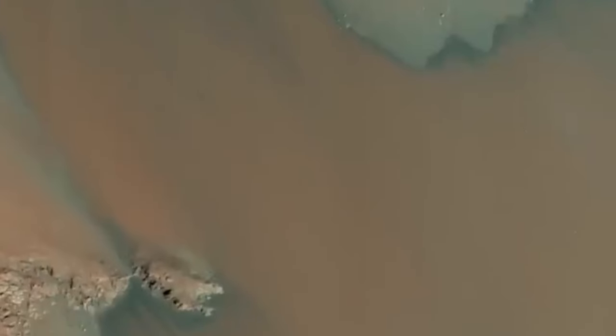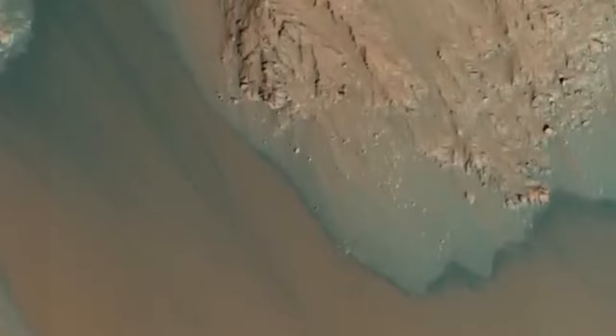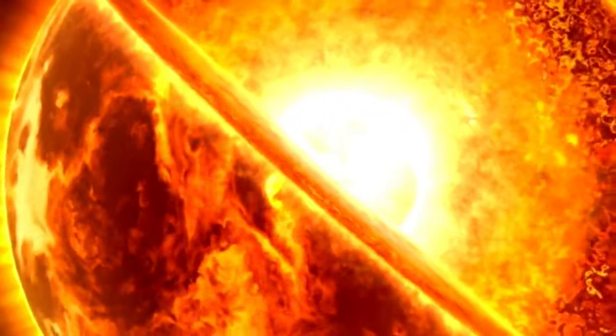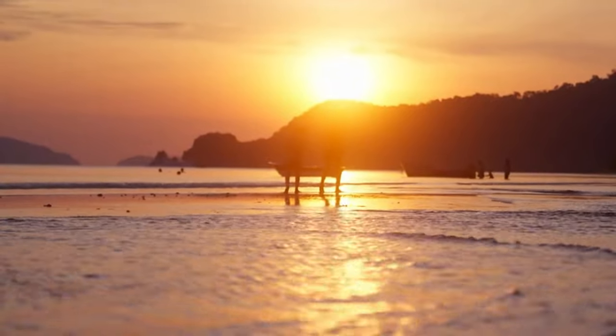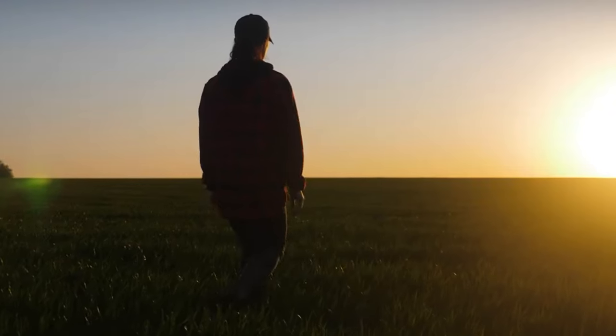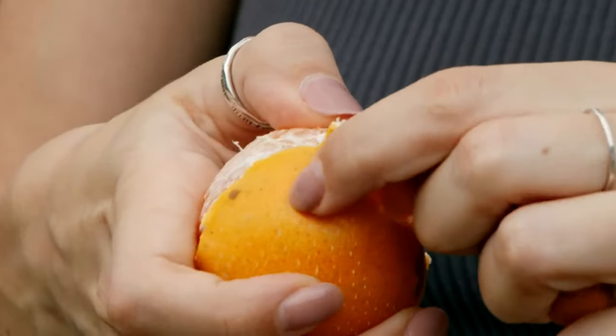Thanks for joining us on this journey into the sun. For more about the sun's corona, check out our related video. A special thanks to our patrons and members — your support is greatly appreciated. Until next time, take care and stay curious. We'll see you next time.